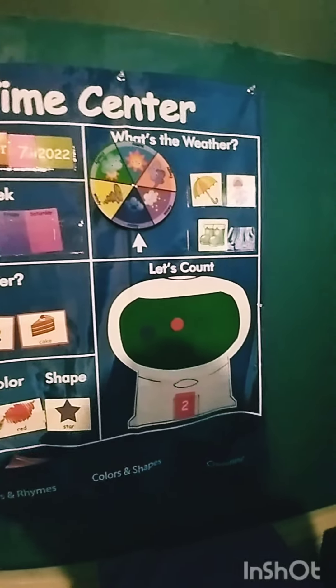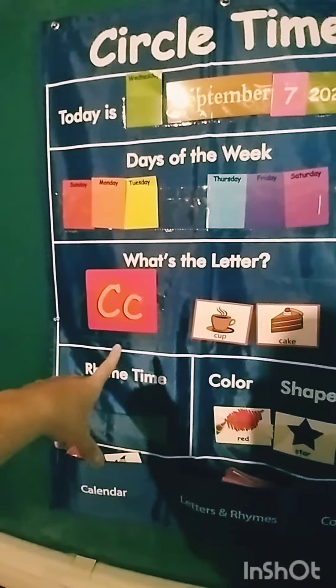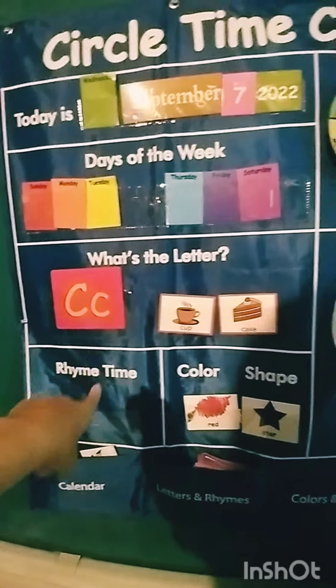You're supposed to be teaching mommy about circle time. Okay, so we gotta start at the top. We start at the top.